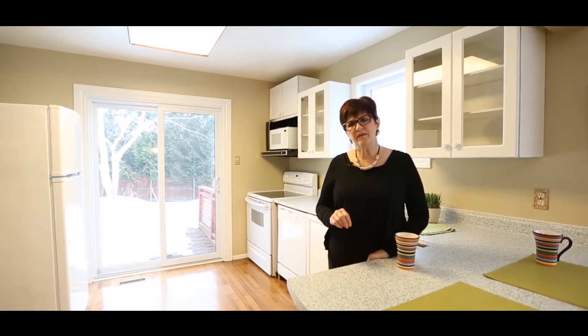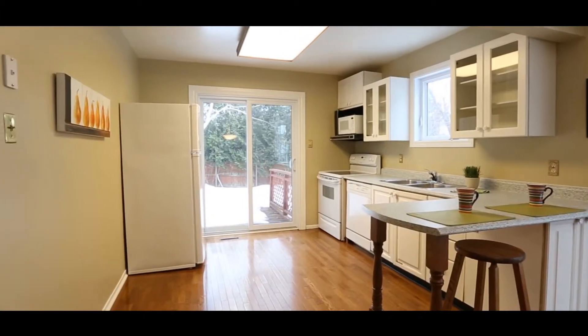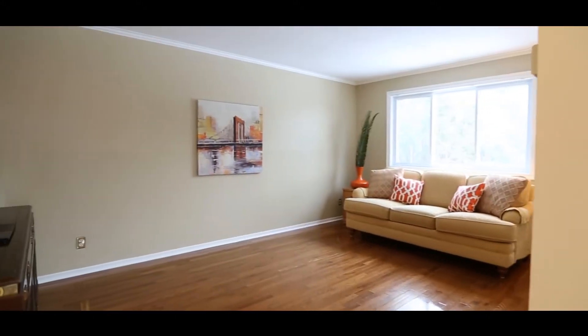It's a wonderful house for somebody that wants to come in and put a little bit of work into this kitchen. This is why this house is priced the way it is — there's so much potential here, and all the bedrooms are a great size.